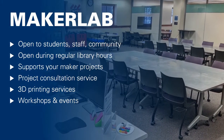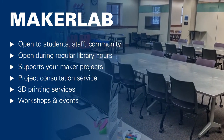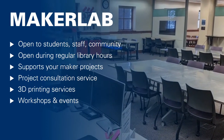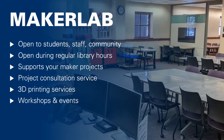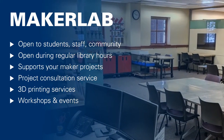The Maker Lab is open to all visitors during regular library hours and provides a wide array of different workspaces, supplies, tools, software, and equipment. We also offer a project consultation service, 3D printing services, free workshops, and occasional events.